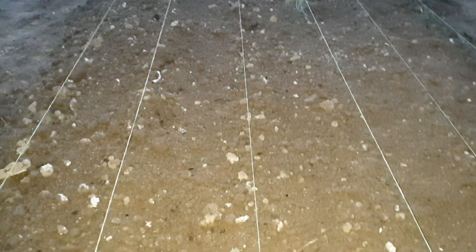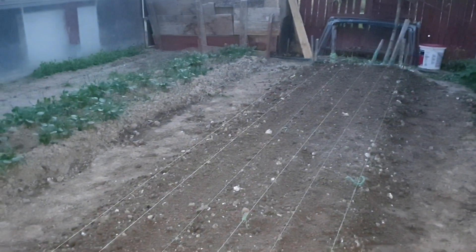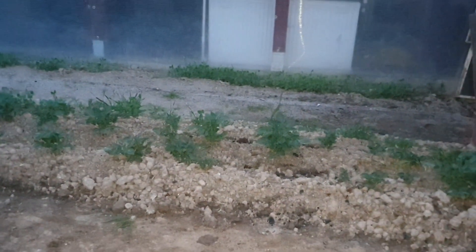Lucrarea este terminată. 6 rânduri, la 8 metri. Aici am pus doloflor. La fel și la acest păr. Acolo avem cartofiul, o să punem și acolo niște doloflori.